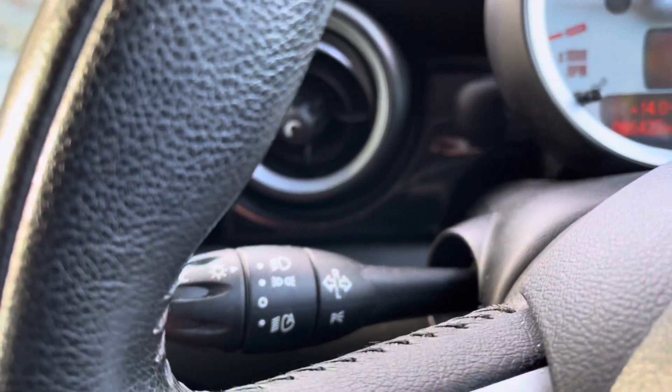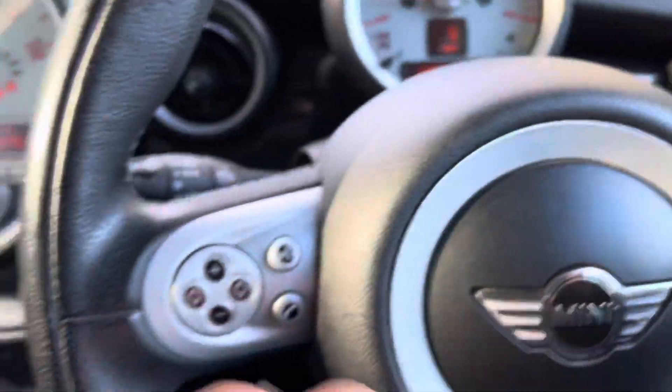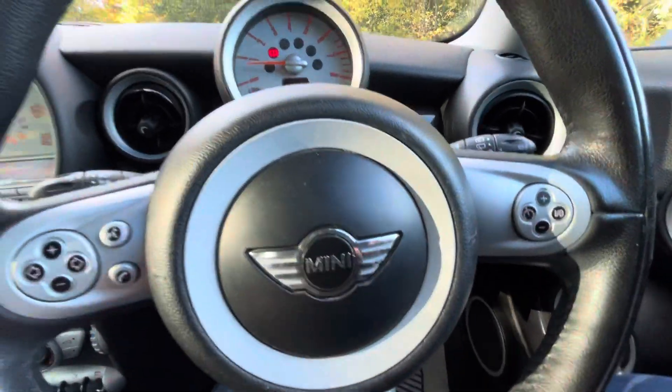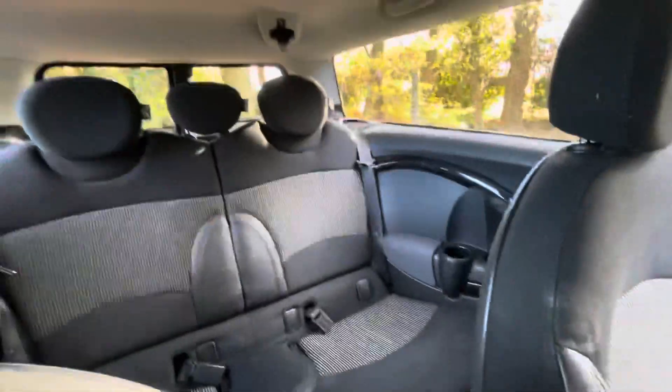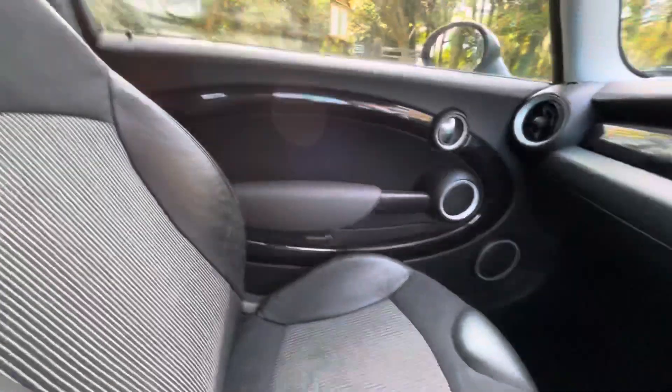There's an onboard computer and multi-function steering wheel controls for the audio. This one also has cruise control. There are two keys with the vehicle, and as mentioned it has full service history. The car will come with 12 months MOT and six months warranty covering parts and labour.